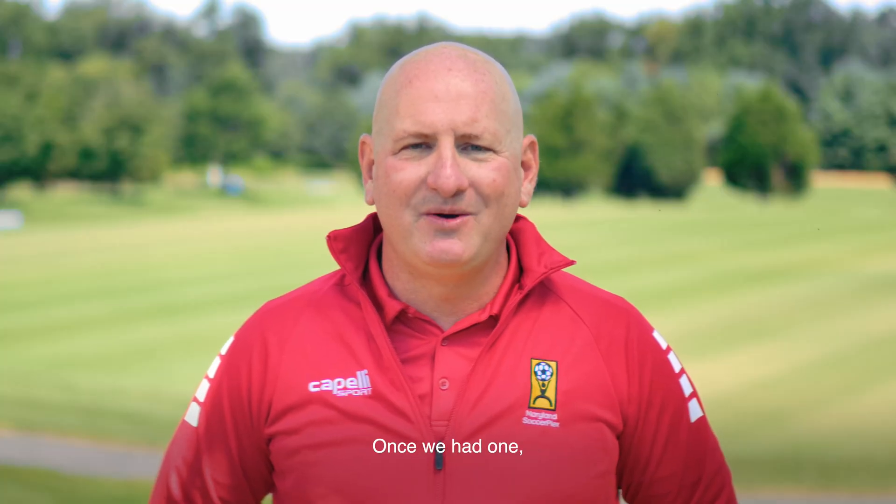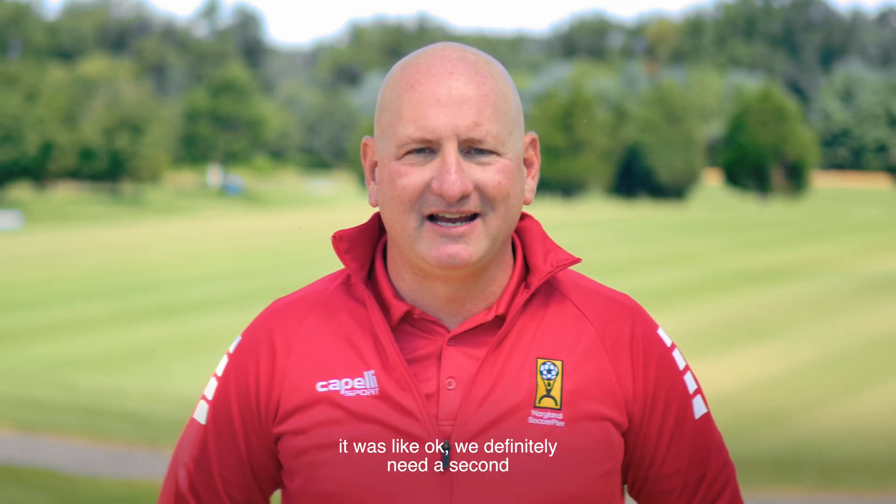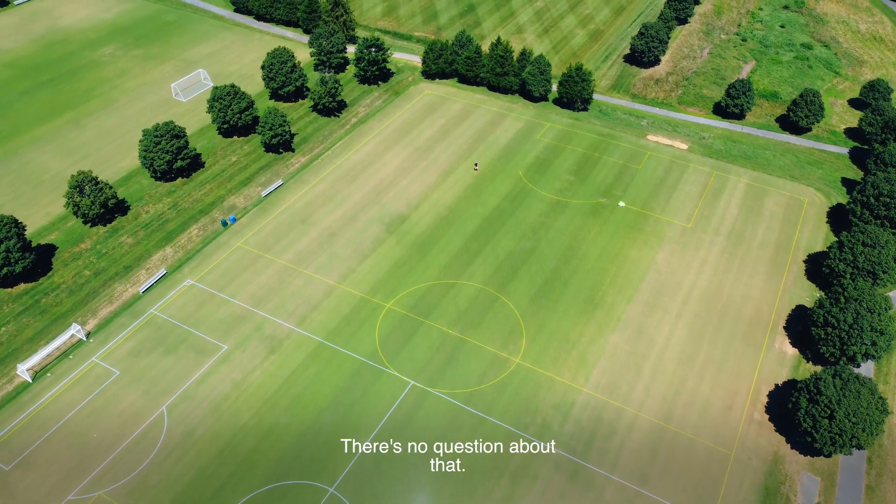It's a little bit addicting. Once we had one, it was like, okay, we definitely need a second to be able to make us that much better. And it has. It's paid off. It's paid dividends. There's no question about that.